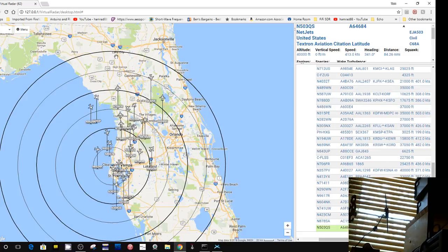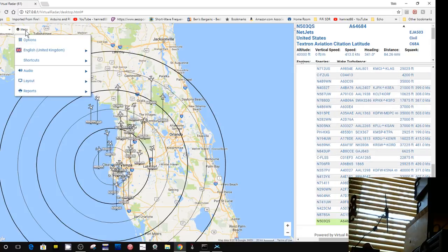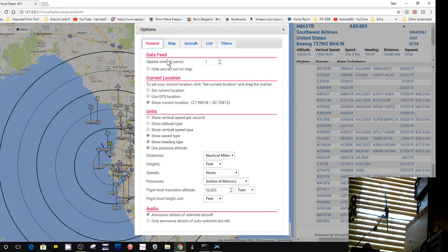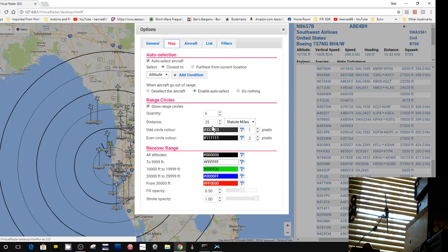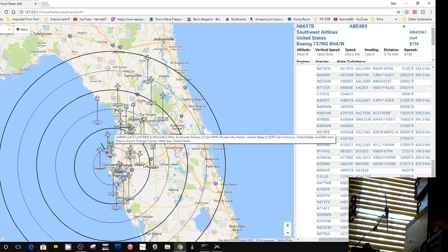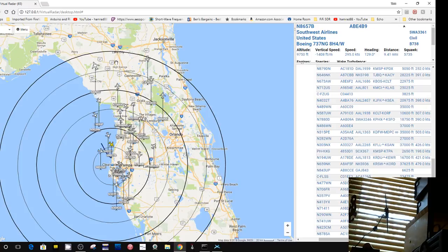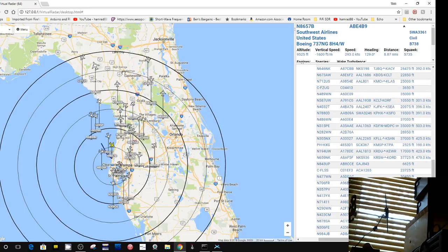Lake City is further than 150 miles. Let me go back and see what I set these rings to — maybe I forgot. Yep, the distance is still 25 statute miles. So this would be 25, 50, 75, 100, 125, 150 — it's more than 150. And I've lost the plane. So that plane that was out here someplace is falling out.